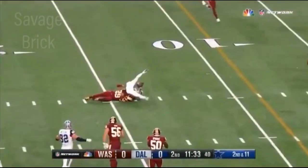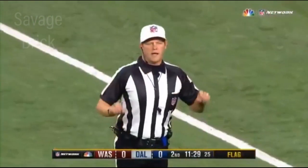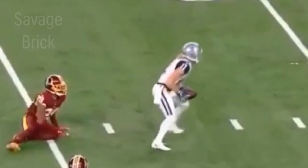The pass is held on to by Cole Beasley as the flag comes in — pass interference, defense number 26. The ball placed at the spot of the foul, automatic first down.